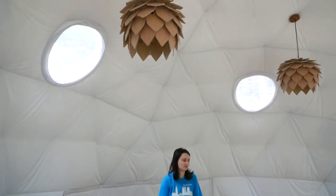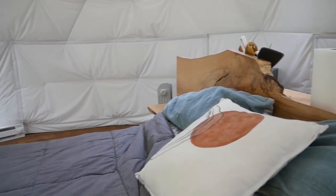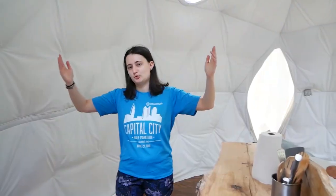Overall, no issues. It'll rock a little bit if someone's coming down the stairs, but it wasn't super windy while we were here, so we didn't have any experience with it swaying in the wind, storms, or rain — it didn't rain the whole time. But overall, great dome.